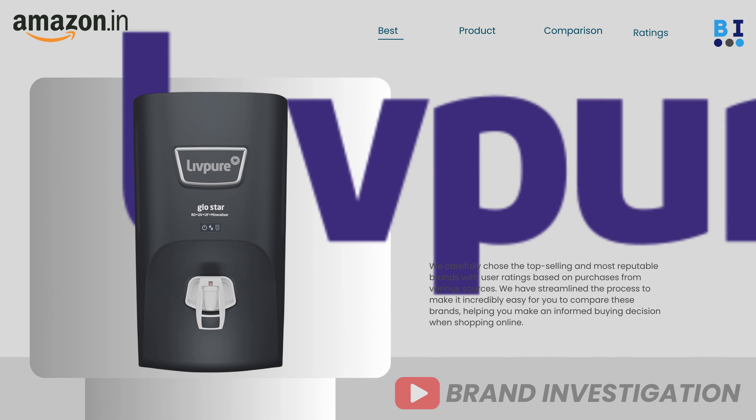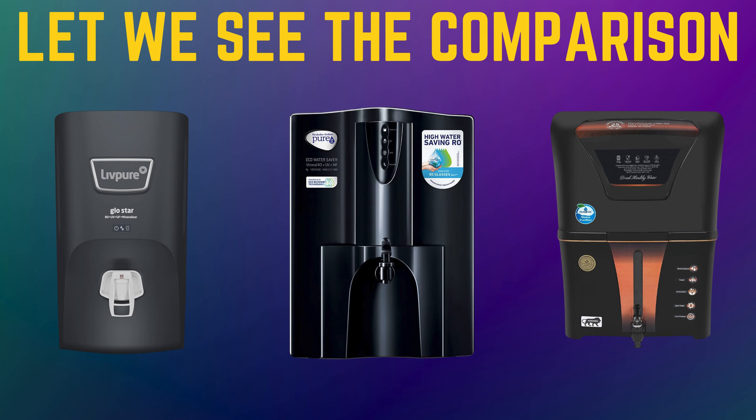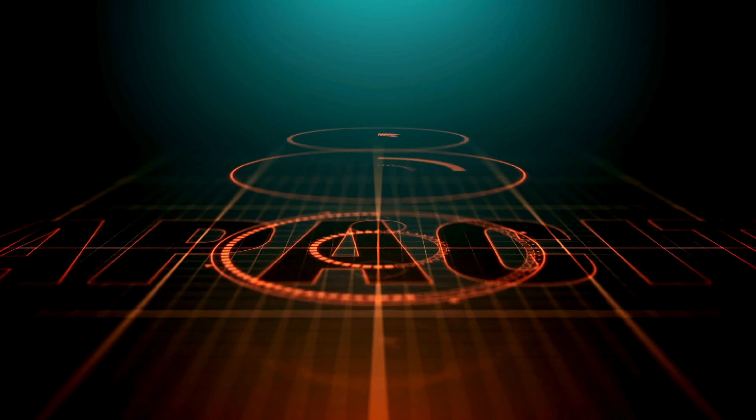Let's now explore the top 4 recommended water purifier brands: Pure It water purifier, AquaGuard water purifier, Live Pure water purifier, and Aqua D Pure water purifier.